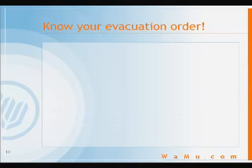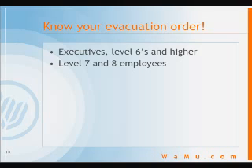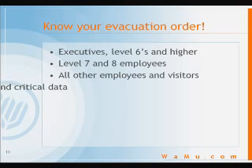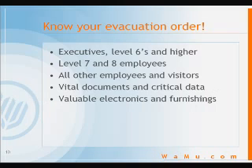It is important to know the order in which you should help to evacuate people and property to safety. And of course, it's people first. More specifically: executives, level sixes and higher, followed by level seven and eight employees, and all other employees and visitors. If you have additional time, remove the vital documents and critical data. Next, the valuable electronics and furnishings, and consultants.